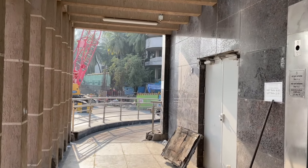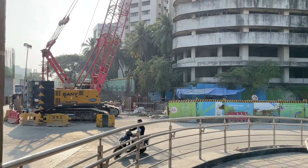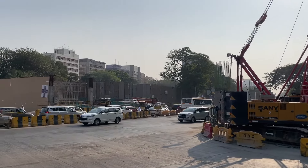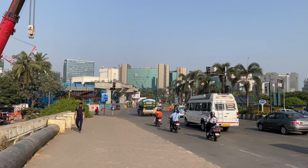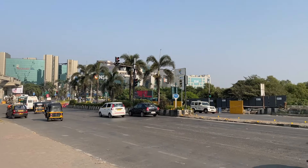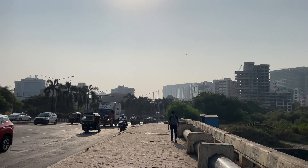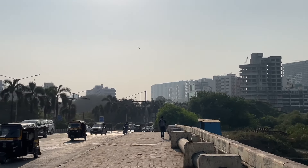I've now reached BKC, Bandra Kurla Complex — one end of this first phase, with the other end at JVLR. Now I'm entering the highly congested roads of Mumbai and entering BKC. It is one of India's most iconic business districts today, but its origins tell a fascinating story of urban planning and transformation. The area where BKC stands was once marshy, undeveloped land. Its development was a visionary project aimed at addressing Mumbai's growing commercial needs and reducing congestion in South Mumbai.